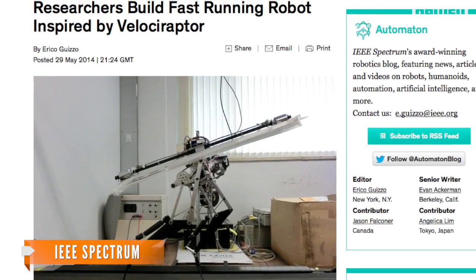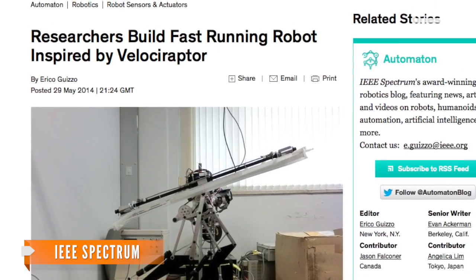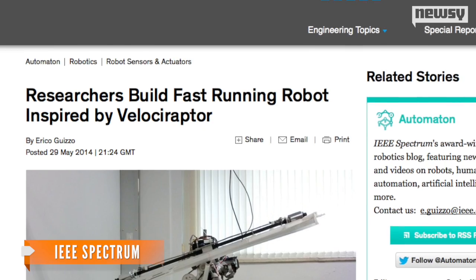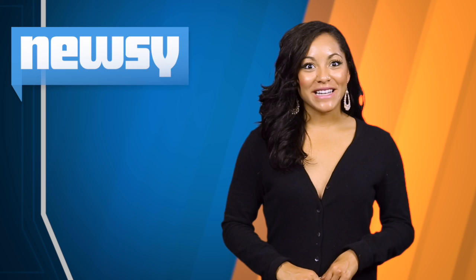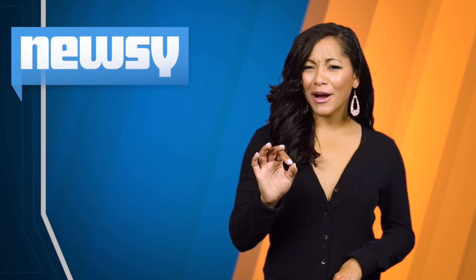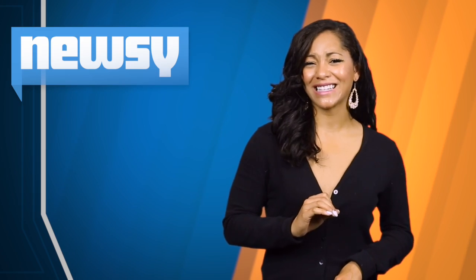Just like the real raptor, the robot can use an optional tail to increase its stability and more easily handle obstacles. But while the raptor is already fast enough to run down any human it might develop a taste for, it's not quite the fastest thing on robotic legs.